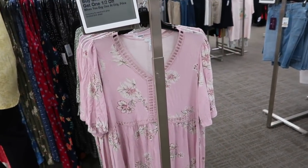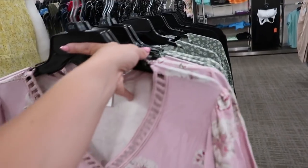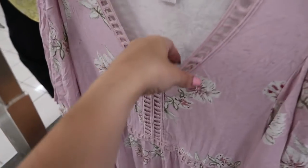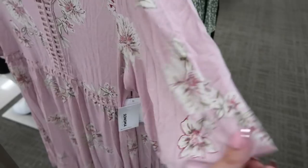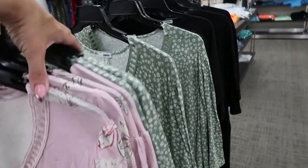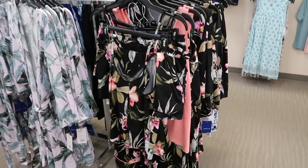Also new from Sonoma in the plus section, they have these midi-length dresses that are really stretchy with some crochet. They have a longer length sleeve with a flyaway and it's more like a baby doll style. It comes in this color, also in green and white, and solid black.